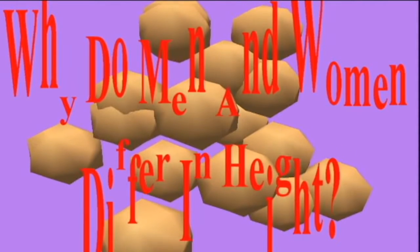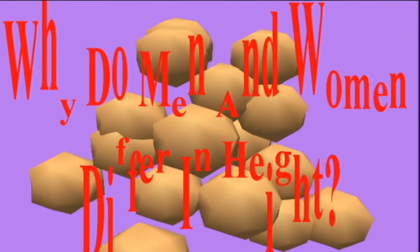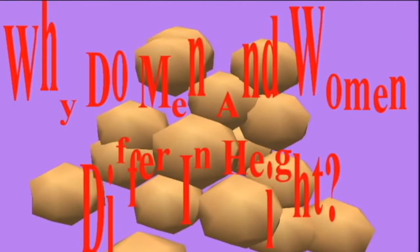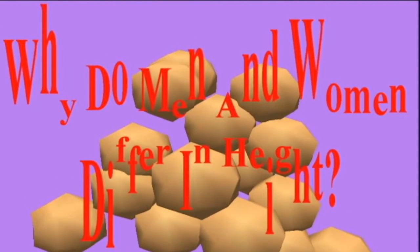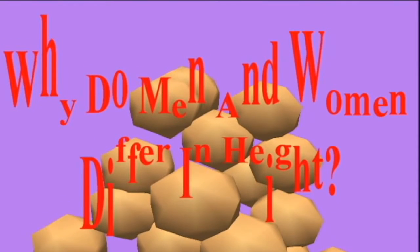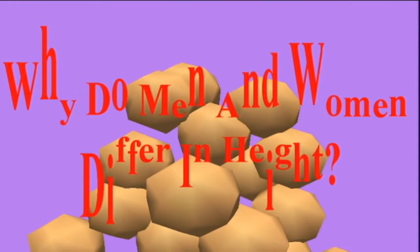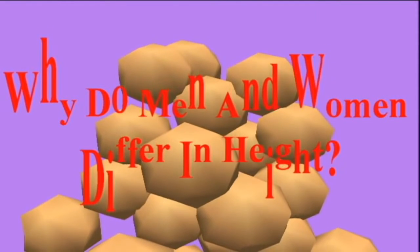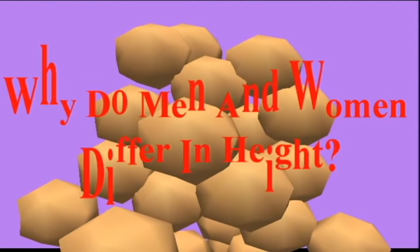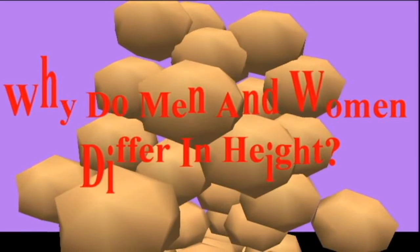ITM2A is a chromosome X gene. Normally, one of the X chromosomes in female cells is randomly and permanently inactivated. But the researchers found that ITM2A could escape this silencing of one of the X chromosomes. This means that two copies of the gene could remain active in each cell in women, unlike men, who with just one X chromosome would only have one copy of the gene per cell.